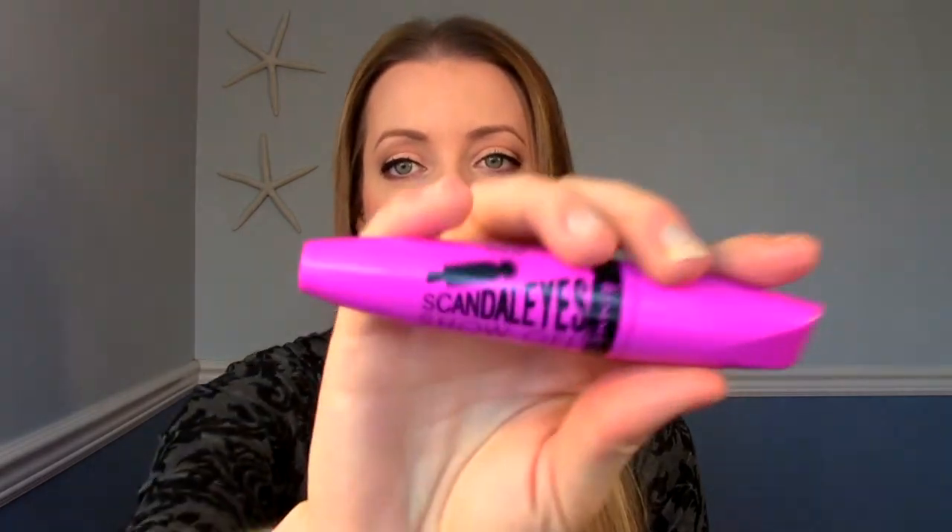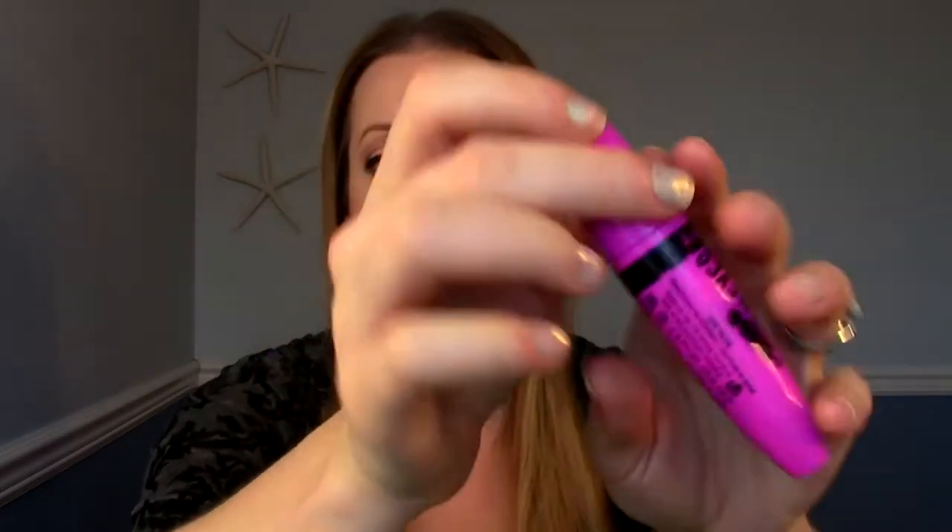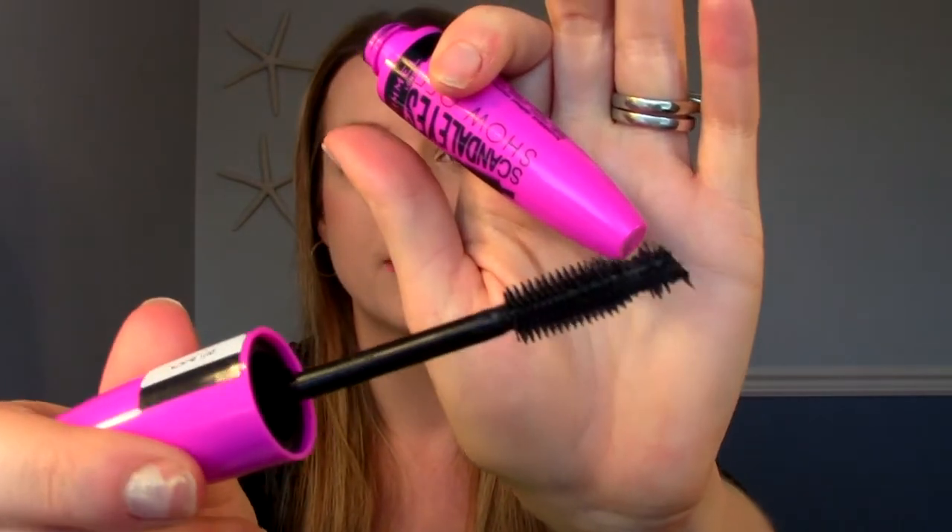So mascara — I mentioned this in my products I regret buying video, so obviously I would not repurchase this. This is the Rimmel Scandal Eyes Show Off Mascara. It came so dried out, it didn't do anything for my lashes — it probably made them worse. I was really unimpressed with this, and not only would I not buy it, I would recommend others not purchase it either.